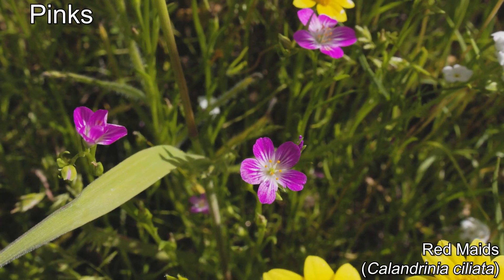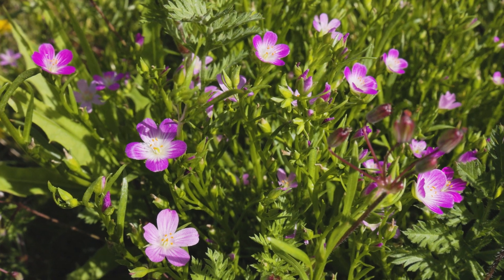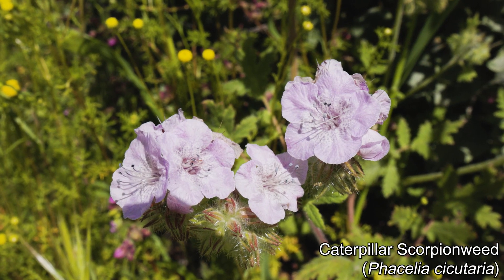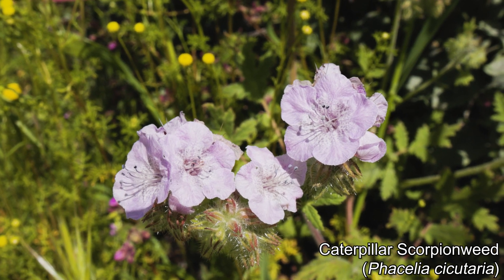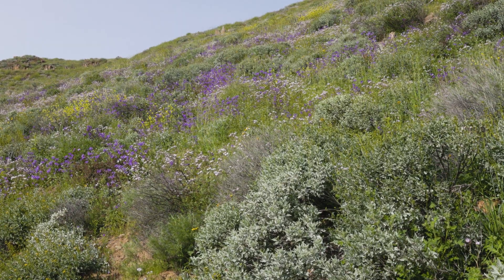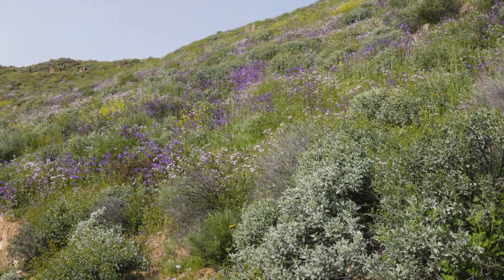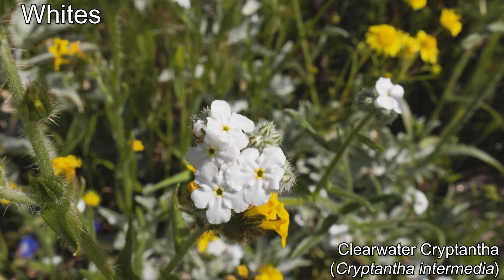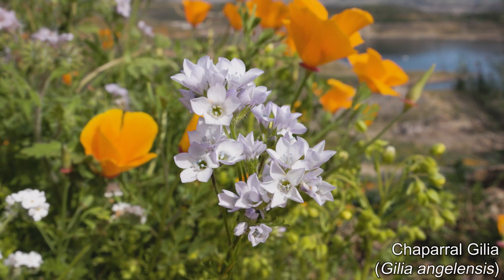Now onto pinks. These are red maids, which were less common but brilliantly magenta in color. And this one is the caterpillar scorpion weed in the same genus as Canterbury bells, known for its fuzzy flower buds reminiscent of caterpillars. There were only small groups of whites, which were made up of Clearwater cryptantha and chaparral gilead.